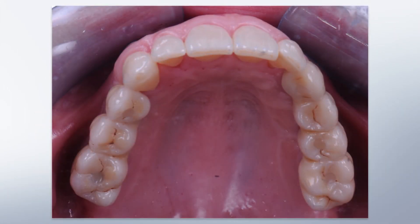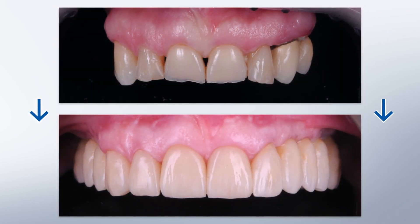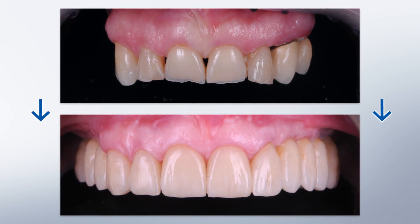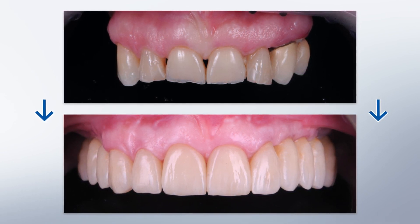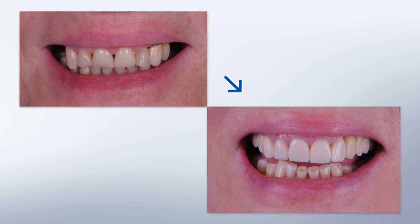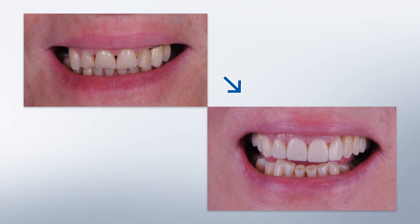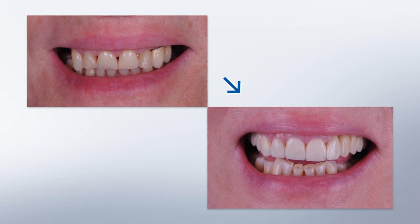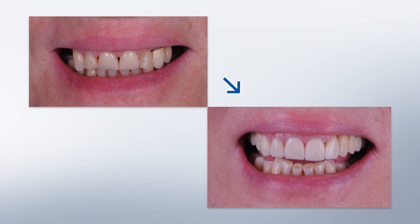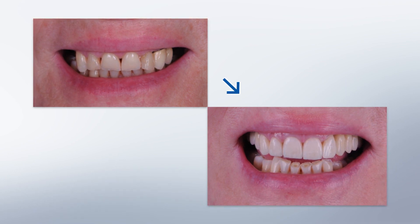You can see the final reconstruction in an occlusal view and the huge transformation this patient underwent before and after treatment. Francesca was truly able to recover her aesthetics and function. She is now a very happy patient who, through treatment, not only gained better aesthetics and function but also increased her self-esteem and changed the way she interacts with other people. Here is her beautiful smile.